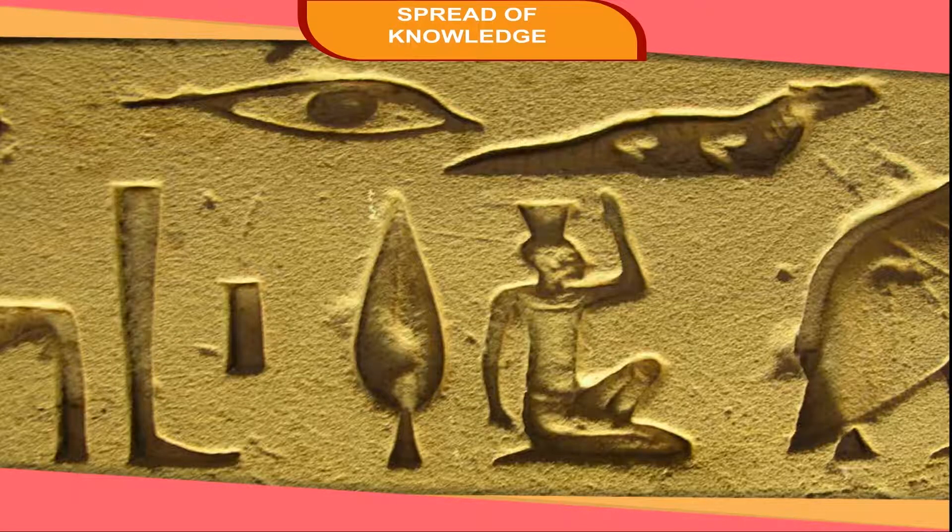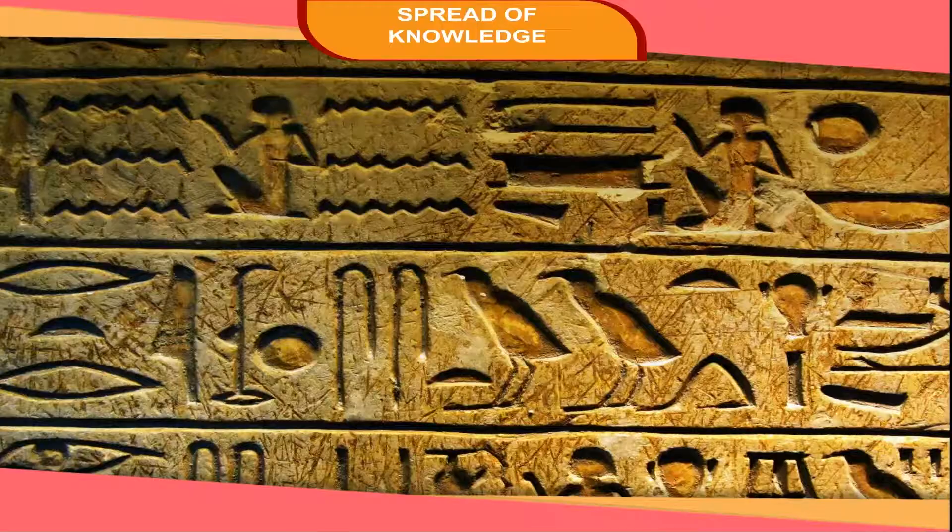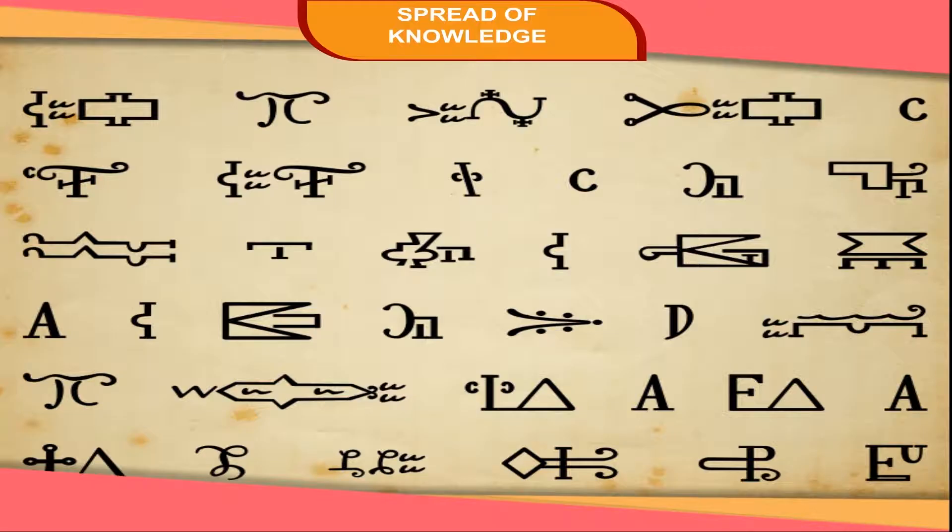Early form of writing mainly represented pictures of objects. It is called the pictogram. People drew pictures of objects they saw in their surroundings. Another early form of writing was the ideogram. In the ideogram, the idea was explained in a shape-like picture. The Chinese and Japanese used ideograms.